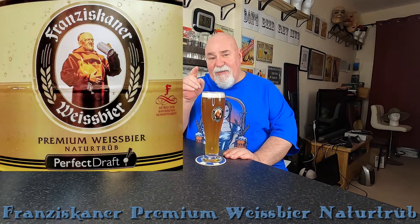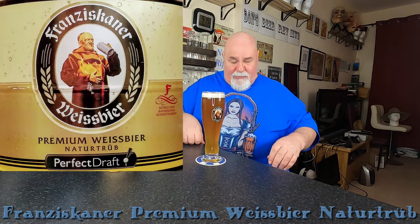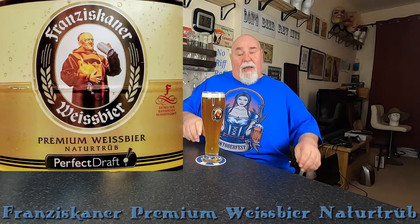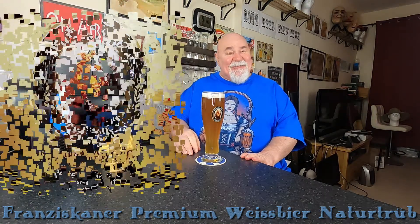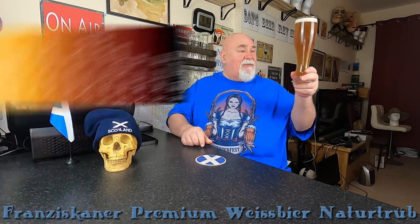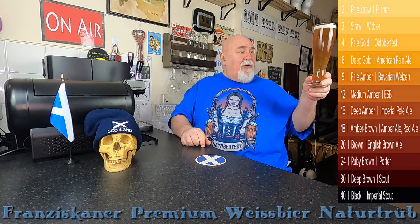I think I've had this from a bottle last Oktoberfest. But this is the first time I've had it on draft. So it looks — well, it looks the same as far as I can remember. It's that cloudy, hazy, light amber — would you say?